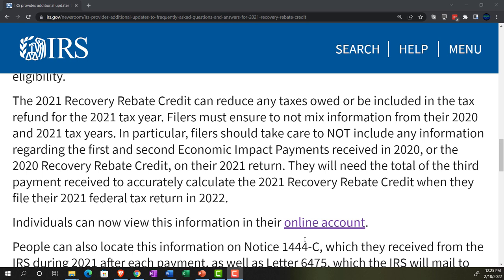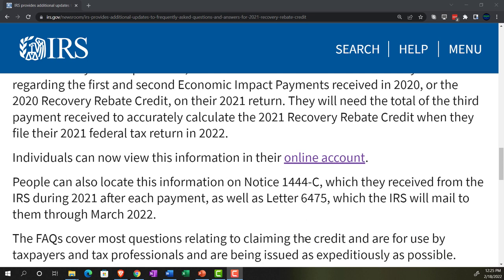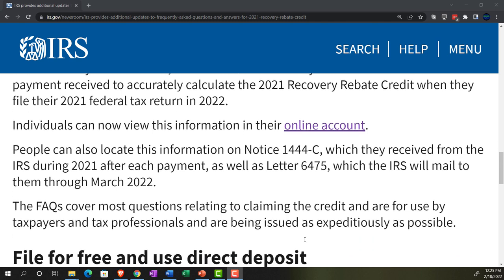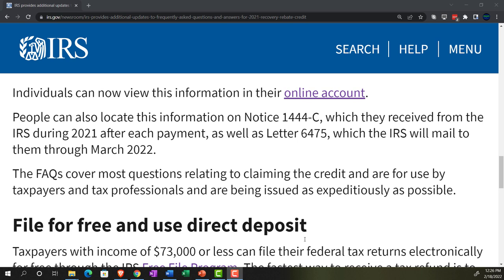Filers must ensure not to mix information from their 2020 and 2021 tax years. In particular, filers should take care not to include any information regarding the first and second economic impact payments received in 2020, or the 2020 recovery rebate credit, on their 2021 return. They will need the total of the third payment received to calculate the 2021 recovery rebate credit. Individuals can view this information in their online IRS account, on notice 1444-C received during 2021, or letter 6475, which the IRS will mail through March 2022.